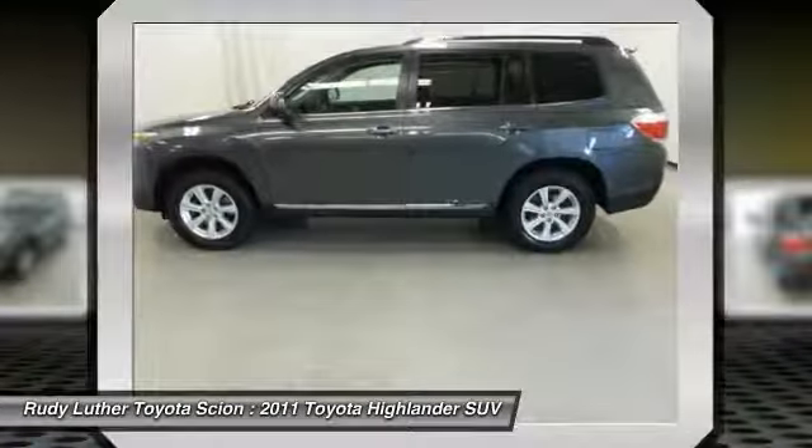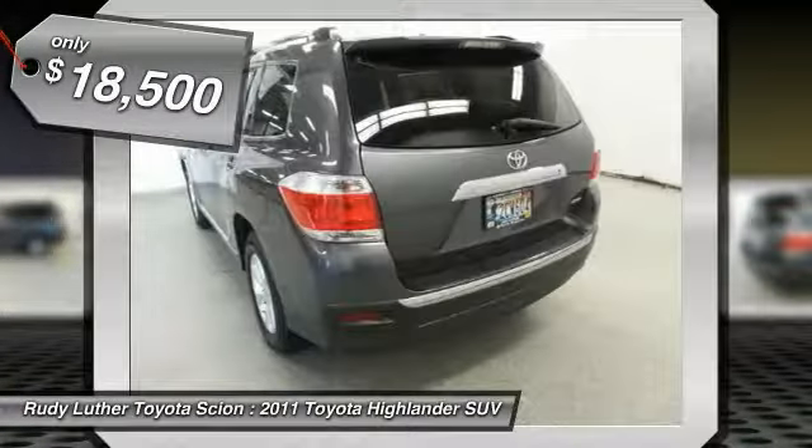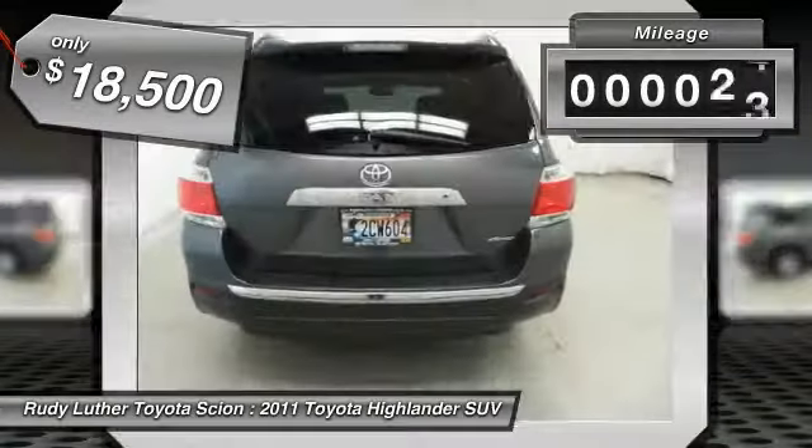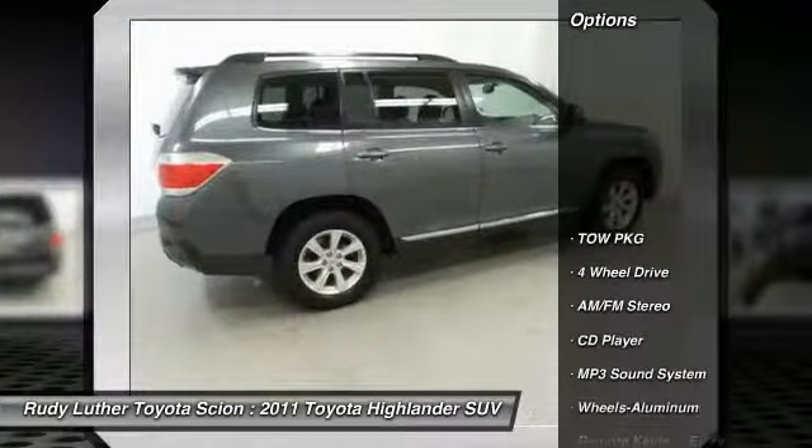A 2010 top safety pick, the Highlander is where substance meets style and is priced below $20,000. This vehicle has less than 90,000 miles. Here are some of this vehicle's great options.